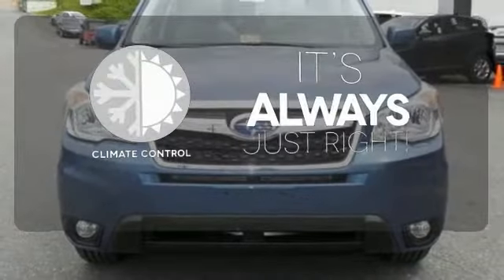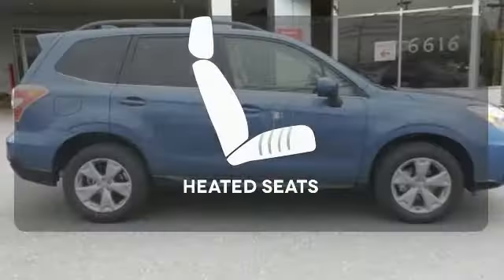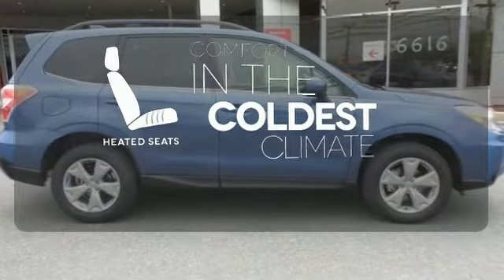Set it and forget it with the climate control. The heated seats keep you comfortable no matter how cold it is.